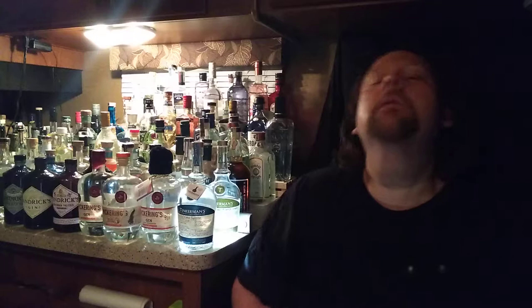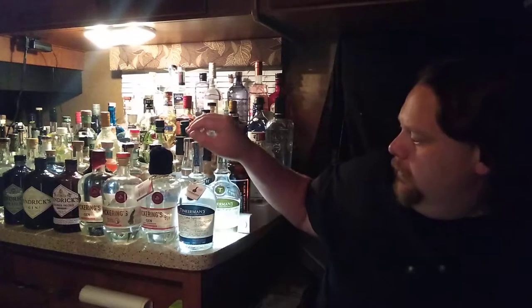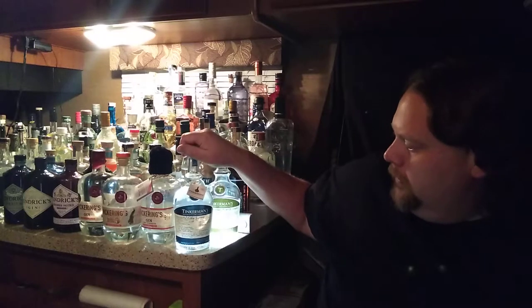Welcome back to Gin Reviews of Middle Tennessee. It's been a hell of a weekend — hell of a week. So tonight I thought I would dip into one that I've been saving for a while.